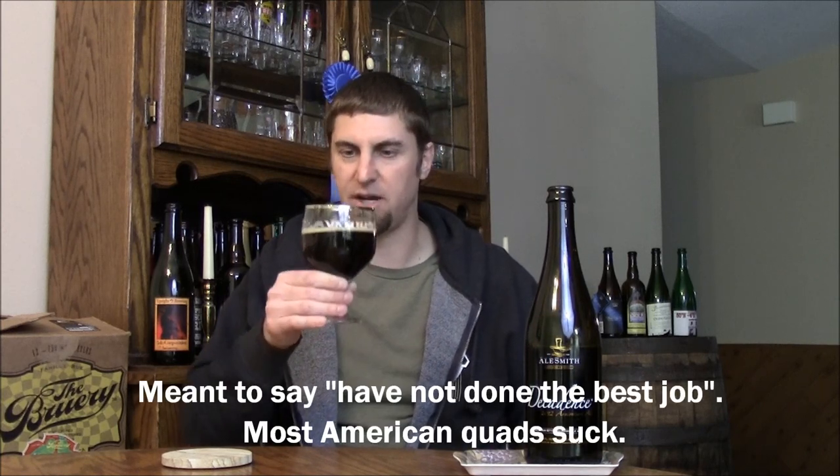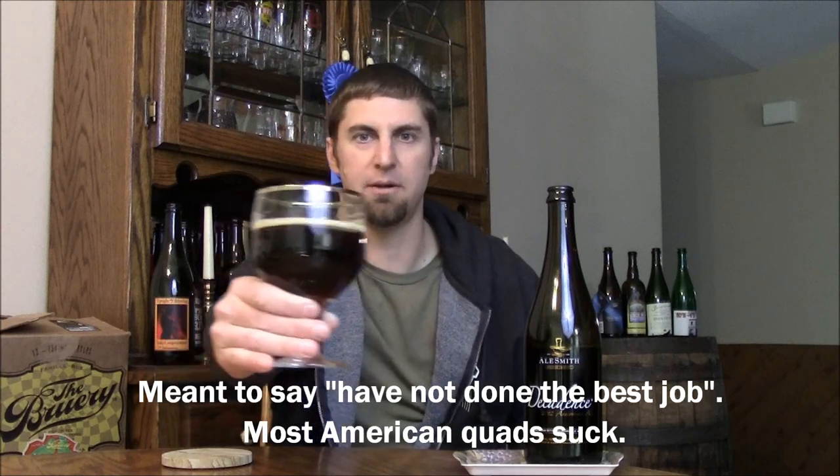Smells like a great quad. American breweries doing Belgian style quads have done the best job on these, and this smells like one of the better ones. Let's dig in.